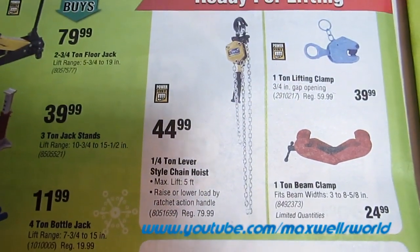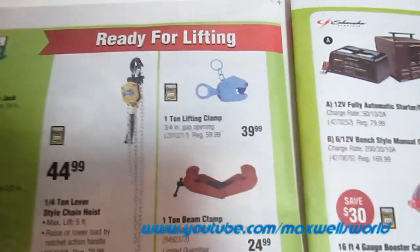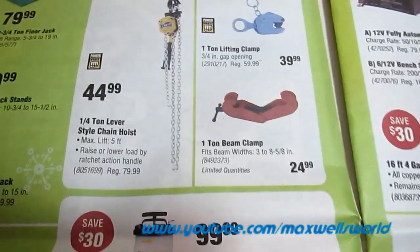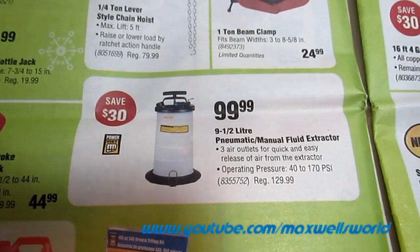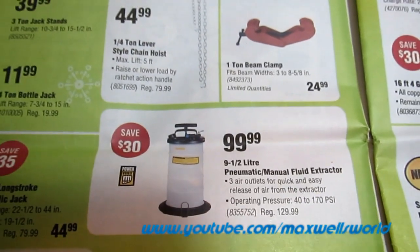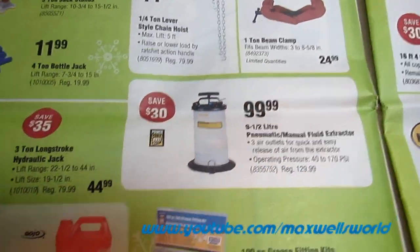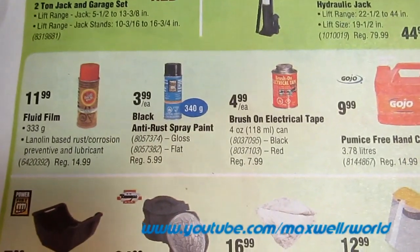Various other long-stroke hydraulic jacks. A quarter-ton chain lever, great for saving your back and lifting your snow machine into the back of your truck. A quarter-ton lifting clamp, great for moving sheet steel and other heavy items. A one-ton beam clamp, great for overhead lifts you want to build in your garage, for $24.99. A 9.5-liter pneumatic manual fluid extractor for getting oil or hydraulic fluid out of your vehicle, quad, or ATV — regular price $129.99, on sale for $99.99.